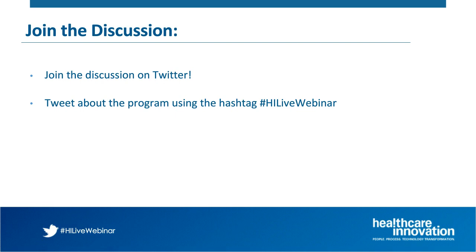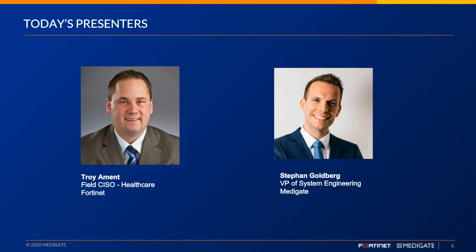I'd like to introduce our speakers for today's program. We have Stefan Goldberg, VP of System Engineering at Medigate, and Troy Amens, Chief Information Security Officer at Fortinet. Gentlemen, the floor is yours — Troy, we'll kick it off with you first.